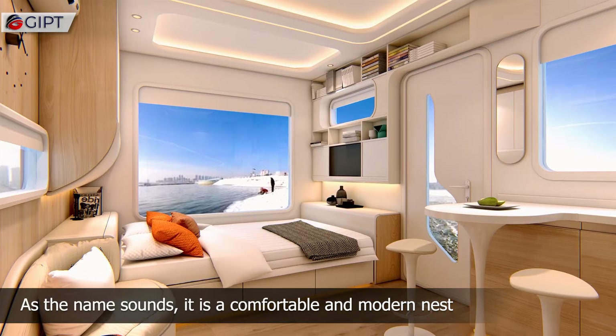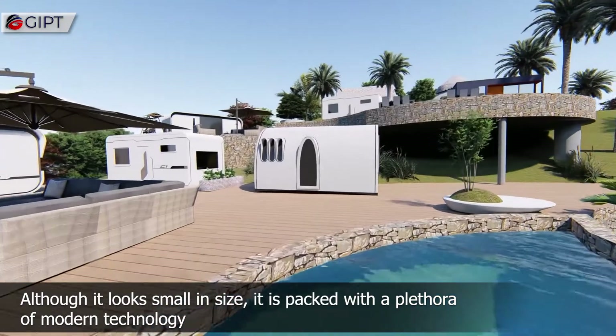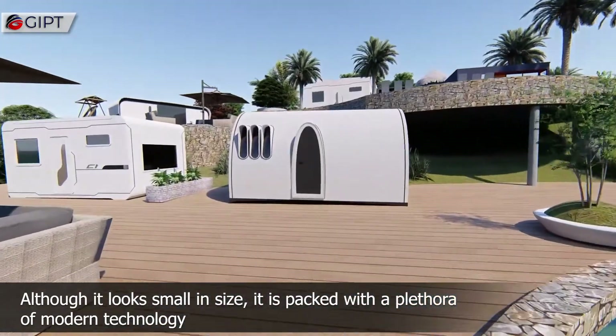As the name sounds, it is a comfortable and modern nest. Although it looks small in size, it is packed with a plethora of modern technology.